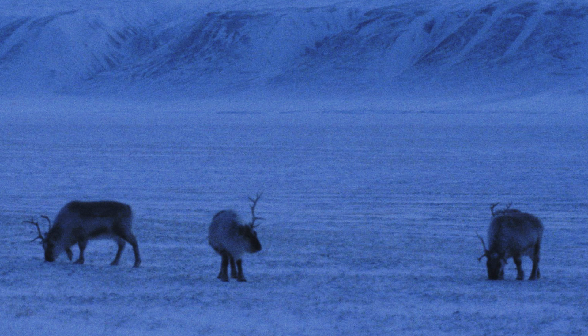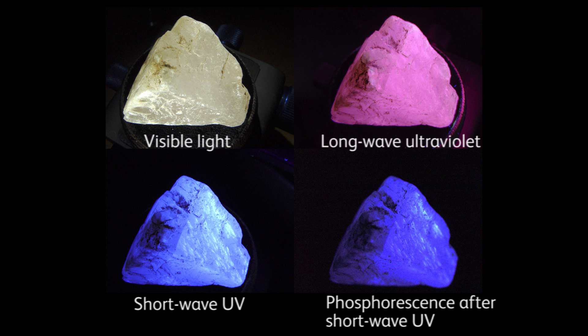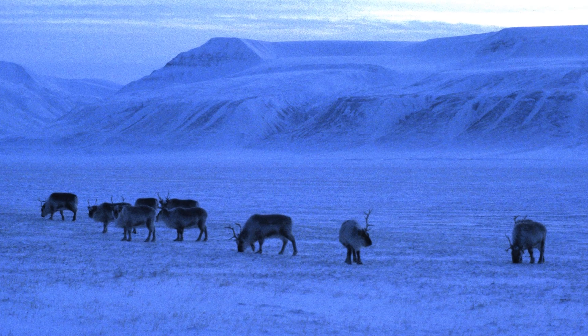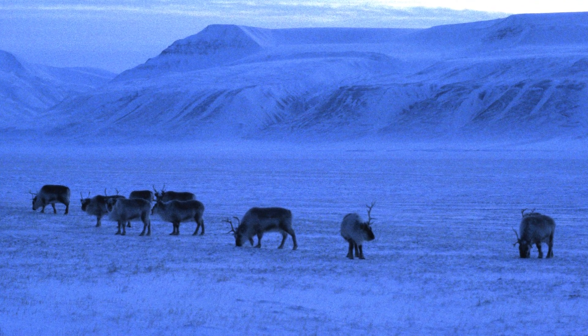We believe that this would be an advantage in the prolonged murk of winter. This ties in nicely with our previous research showing that arctic reindeer can also see ultraviolet light, which is abundant in Arctic light but invisible to humans, and that they use this to find food and see predators. The blue reflection from the winter eye is likely to favour ultraviolet sensitivity.